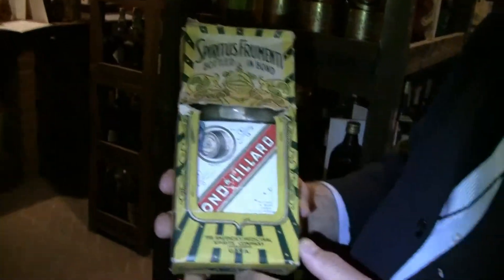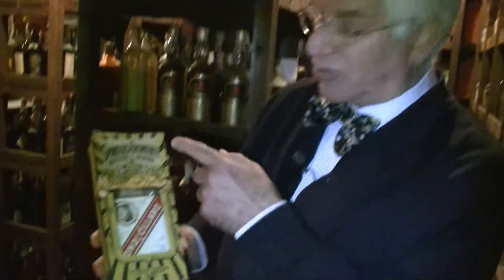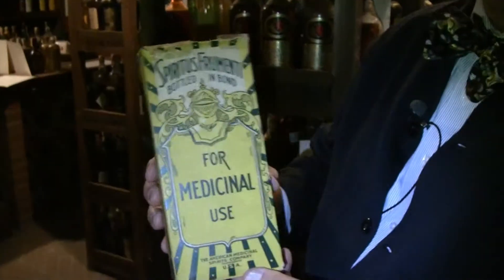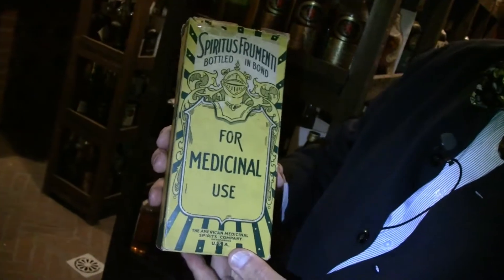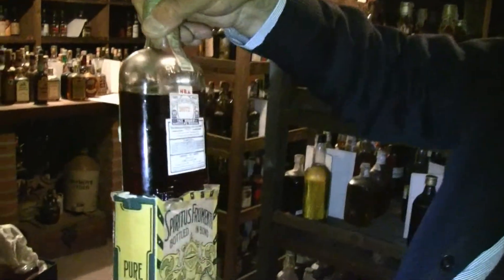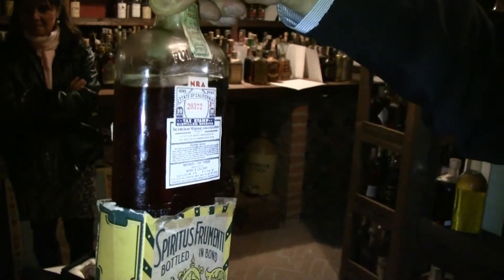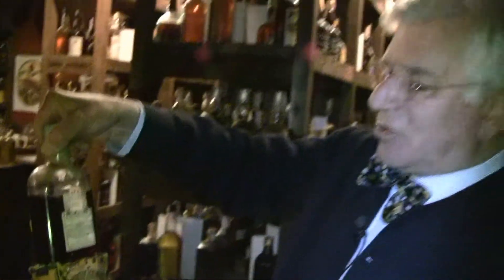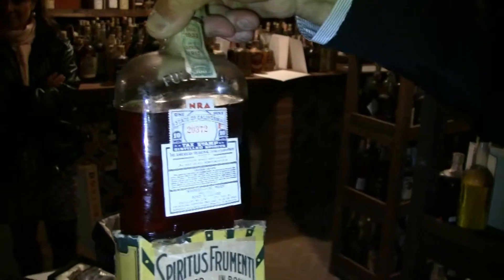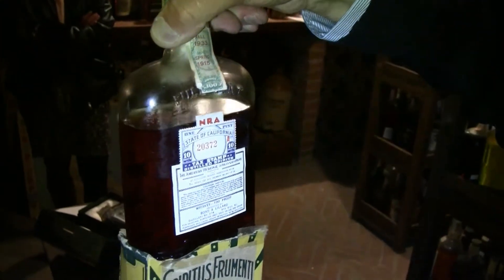Here's another one. This came from Cordy Brothers. It's called Spiritus Formenti, which means the spirit of wheat — this is whiskey, or spirit of grain actually. This is whiskey that was sold during Prohibition for medicinal use. The pharmacist sold you a bottle of whiskey, but then had to put the prescription on the back. This one doesn't have it because it didn't come from a pharmacy. But notice it's got this tax stamp of the state of California — cost 10 cents. This was distilled in the spring of 1915 and bottled in the fall of 1933.